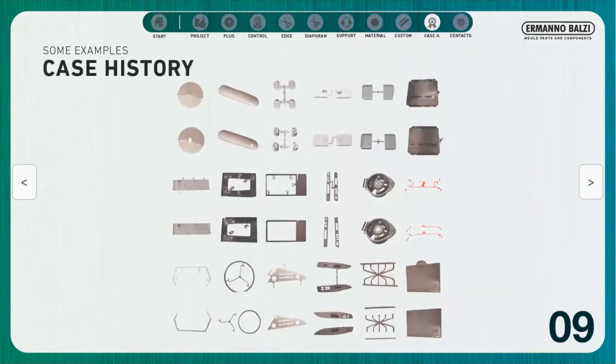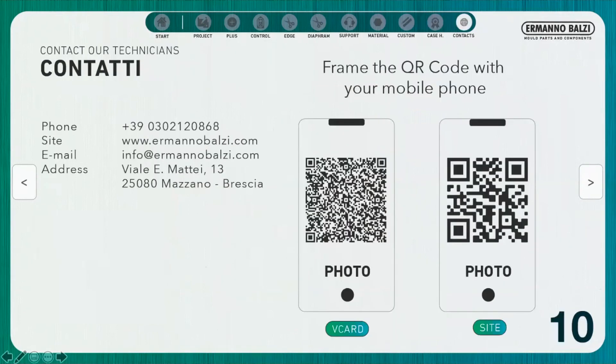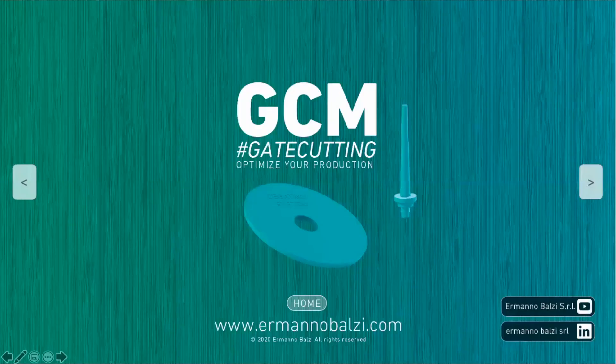Some examples of applications of our technology. In any case, we are able to analyse every solution and project, so we invite you to contact us for more information. Here you can find our contacts and references, and the link to our website where you can find additional information and download this presentation. Thank you.